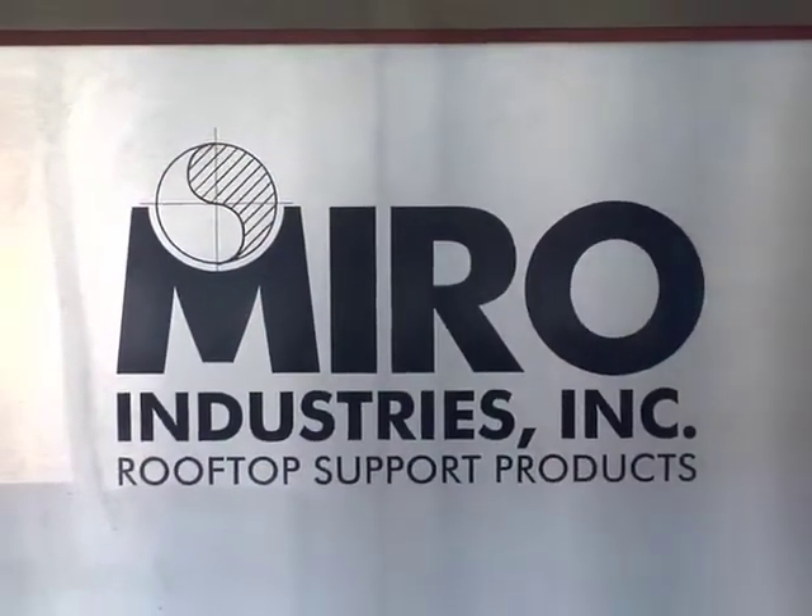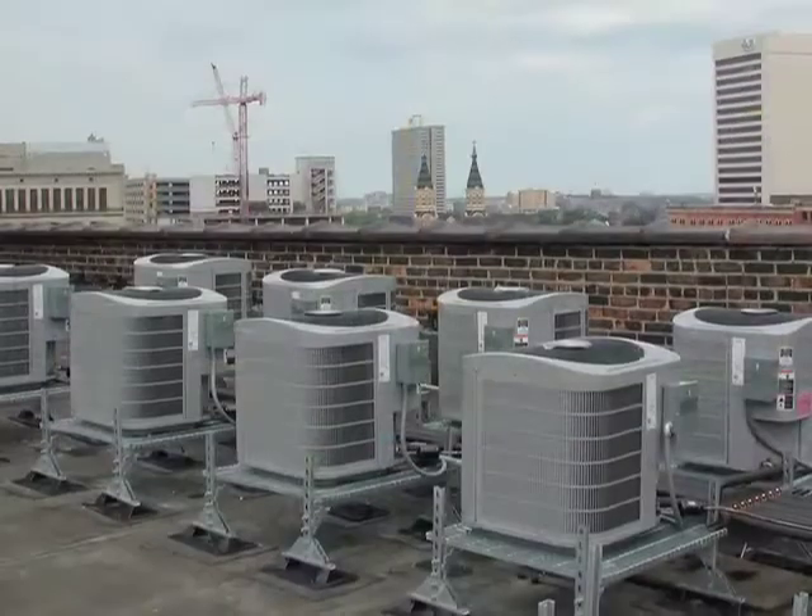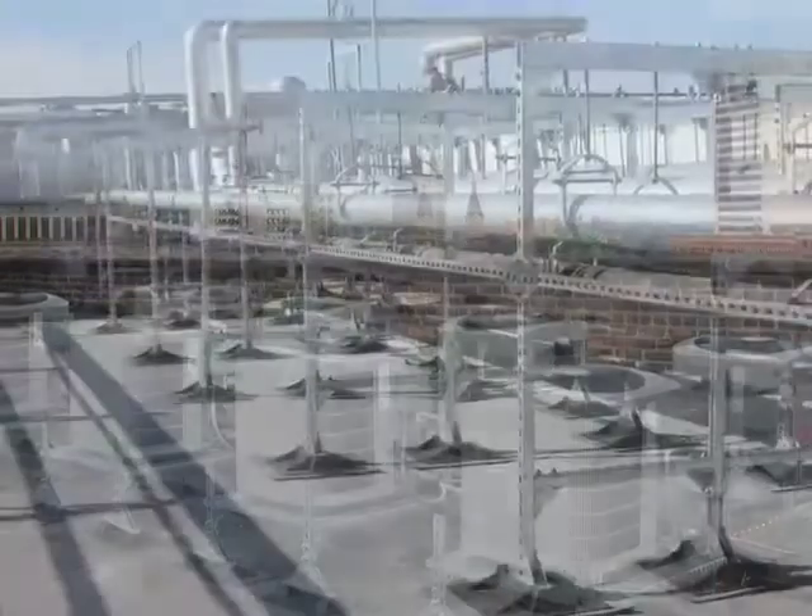Since 1982, Miro Industries has been providing the mechanical, roofing, and electrical industries with durable, non-penetrating rooftop support systems.